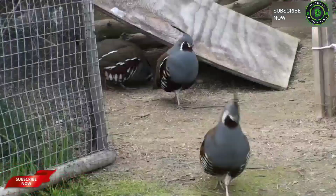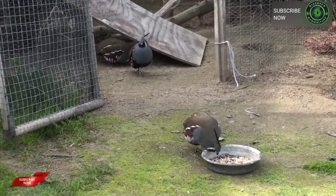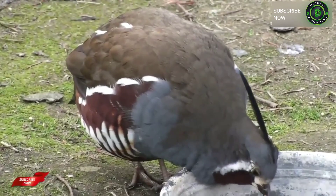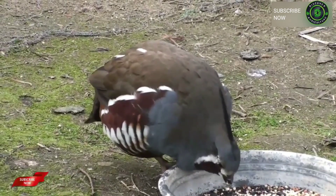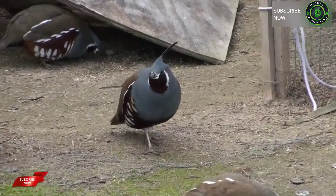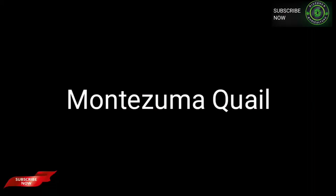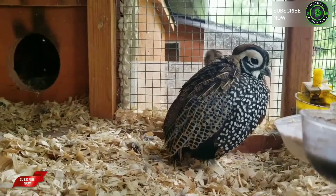Mountain quail are distinguished by their long, slender feather plume or top knot on top of their heads. This is another breed I do not recommend for the beginner quail keeper — this bird can be hard to keep alive even early on in life. The chicks are hard to get started eating, as in the wild the parents help feed the chicks for some time, so you have to really work with the chicks after hatch as they are very slow to learn to eat. These birds are never kept as meat birds, and you will need a license from the Fish and Wildlife Service to keep this bird.